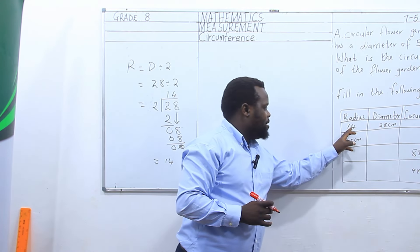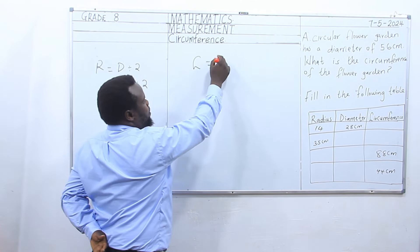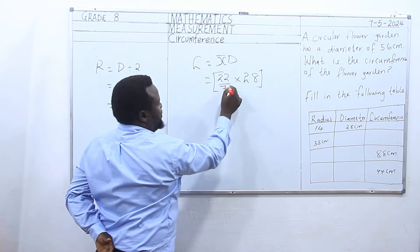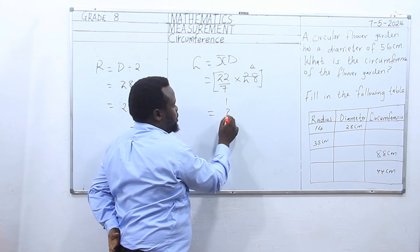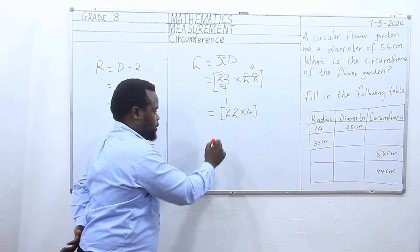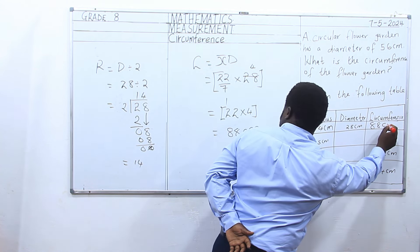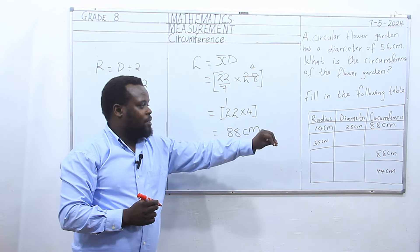With the help of the radius and the diameter, now we can calculate the circumference. Circumference is equivalent to pi d, which is equivalent to 22 over 7 times diameter which is 28. 7 goes into 28 four times. We are going to have 22 times 4, which is 88 centimeters. And we are through with the first part of our table.